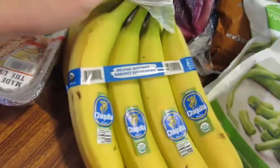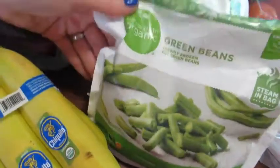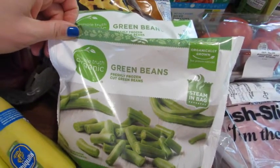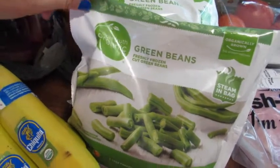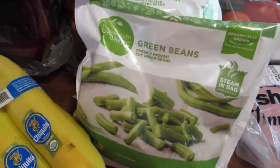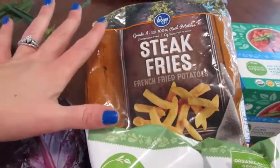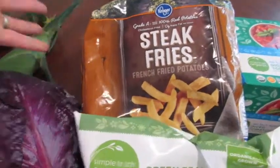Also picked up some organic bananas and organic frozen green beans. I also like getting these from Trader Joe's because they're only two bucks for a larger bag, but these are $2.29 so a little more expensive at Kroger. Also picked up some steak fries — just for a quick side item, love throwing these in the air fryer. Just picked up two bags to last this month.